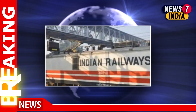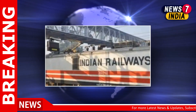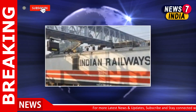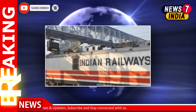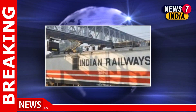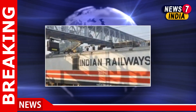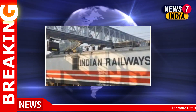The share allotment for Indian Railway Finance Corporation's (IRFC) initial public offering (IPO) will be finalized on Wednesday, according to the website of the registrar Kfin Technologies Private Limited. Kfin Technologies is in charge of managing the share allocation and refund process for the public issue.